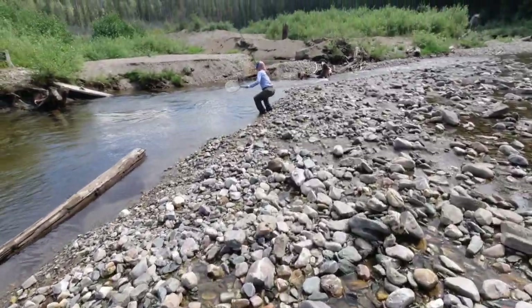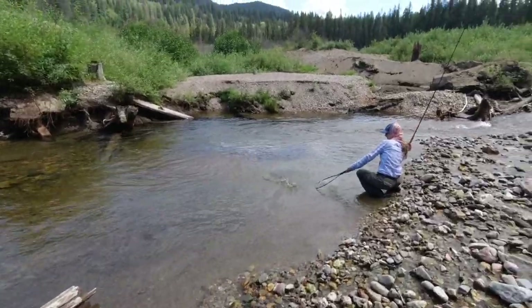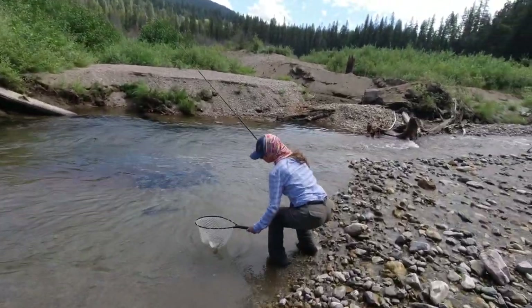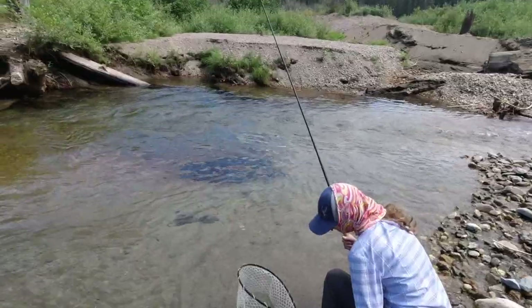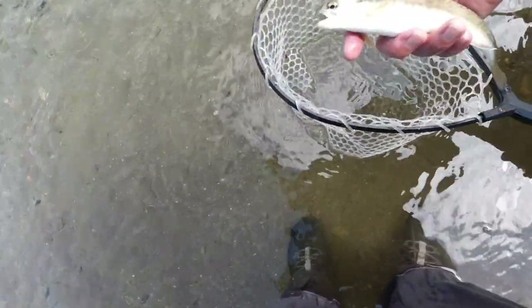What'd you get, sweetie? You want me to give you a hand? You got him? What'd you get? Cutthroat. Is it a cutthroat or is it a rainbow? It is an integrated rainbow-cutthroat hybrid. These species will hybridize. He's got rainbow trout markings but it's got a tiny bit of cutthroat. I'm going to let him go.